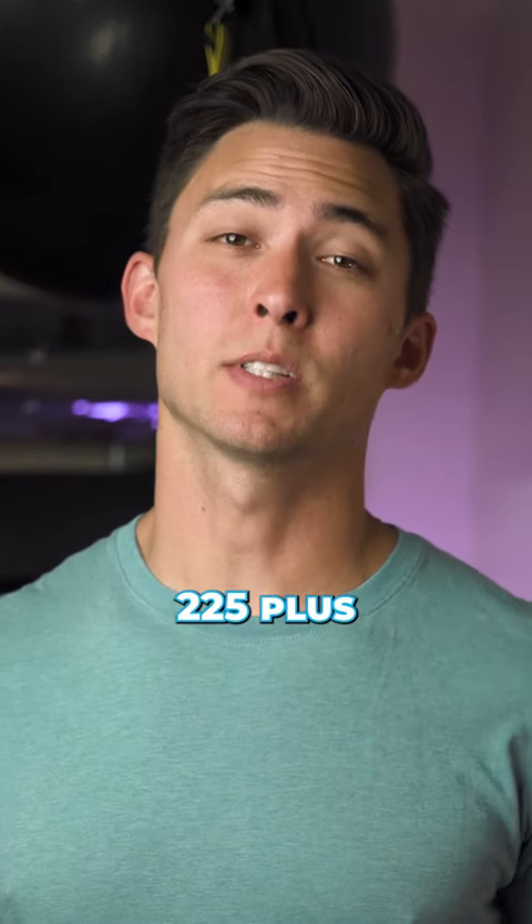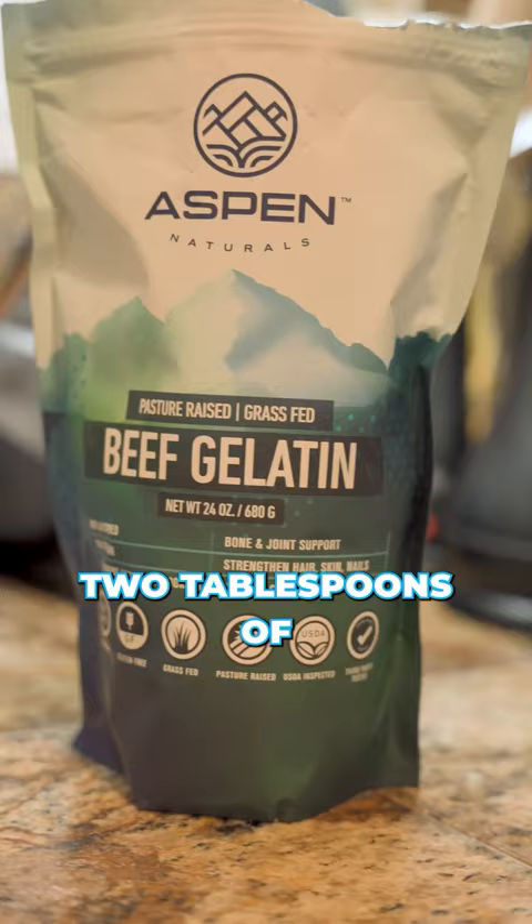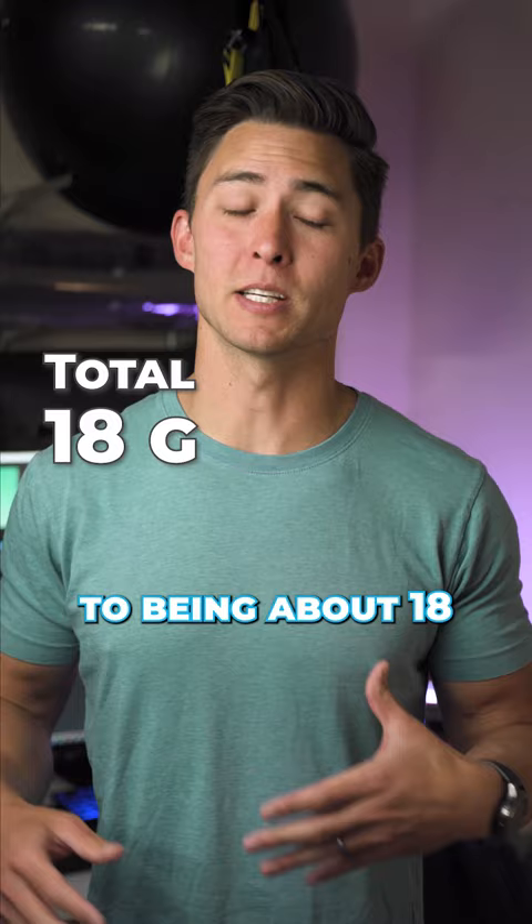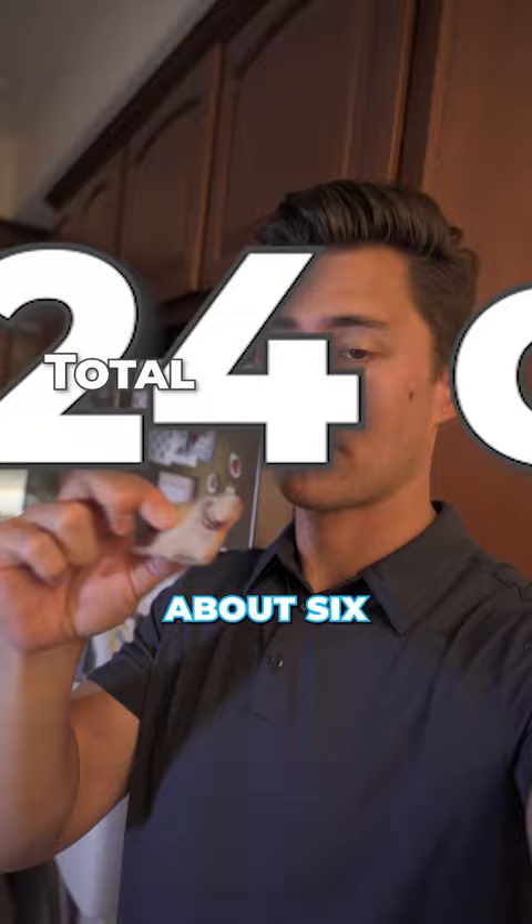This is how I eat 225 plus grams of protein per day. I typically start my day with a cup of coffee that has about two tablespoons of grass-fed beef gelatin and a couple ounces of raw milk, which probably comes out to being about 18 grams of protein total. On some days, I'll also eat about one ounce of grass-fed beef liver, which comes out to about six grams of protein.